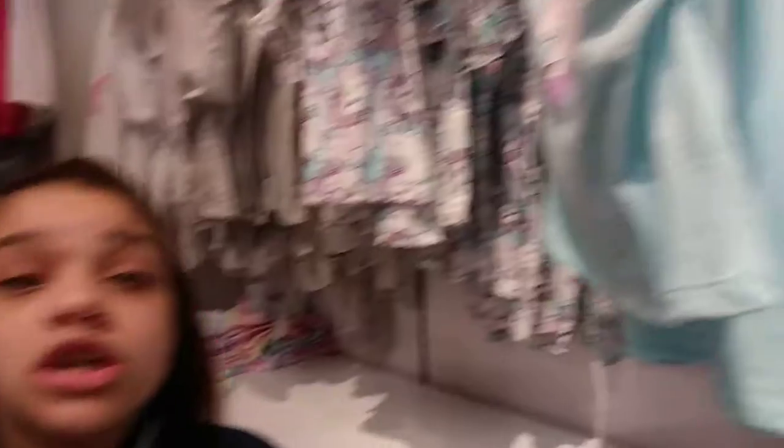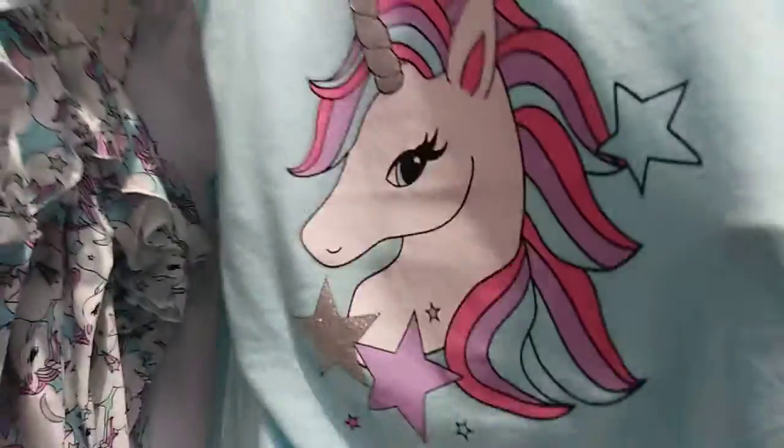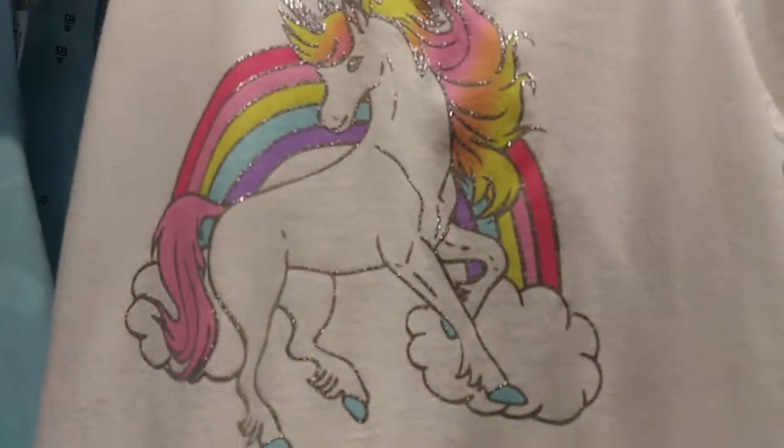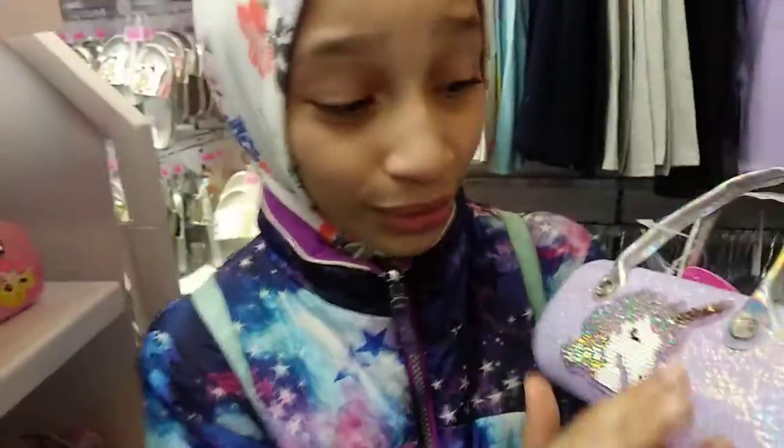Oh, they even have unicorn pajamas! As you guys can see, for spring season, unicorns are at the top. For example, they have unicorn shorts, unicorn shirts — and more shirts — and glasses cases.